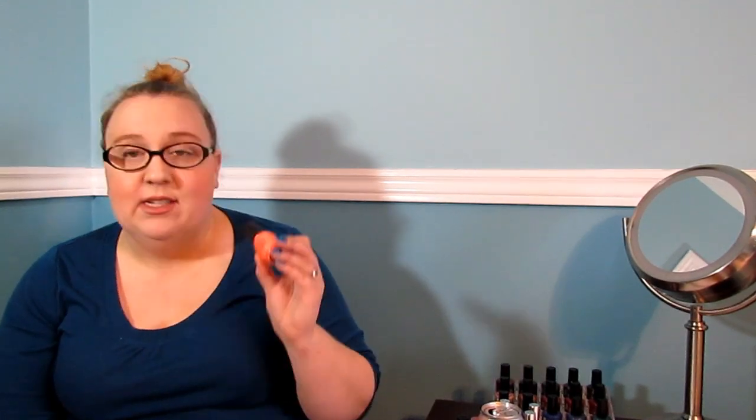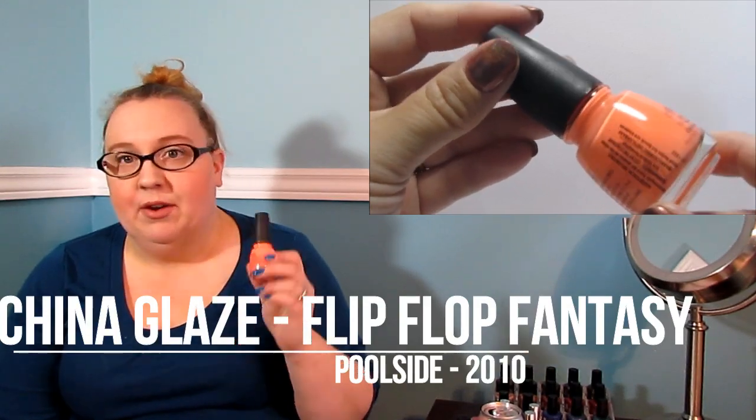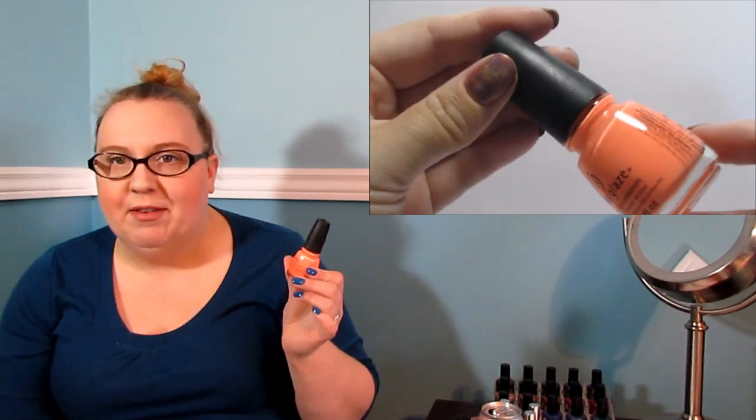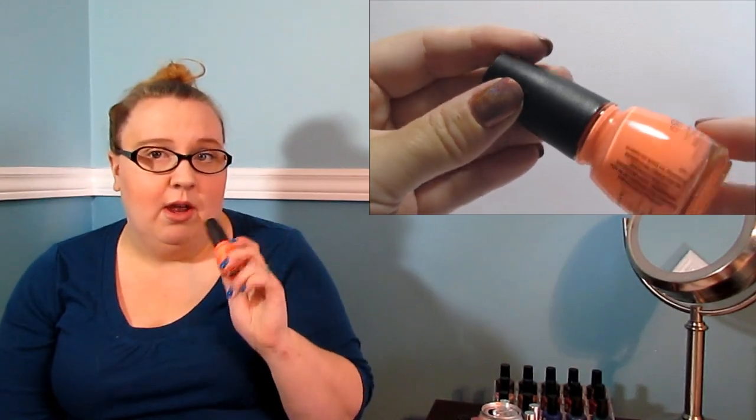The other China Glaze I picked up — I was shocked to see it on the clearance bin because it is one of my favorites — this is Flip-Flop Fantasy. I grabbed it as a backup because it's one of my favorite neons. I figured I might need a backup, and while it's on clearance I'm going to grab it.